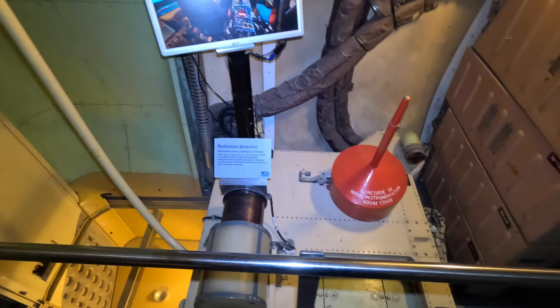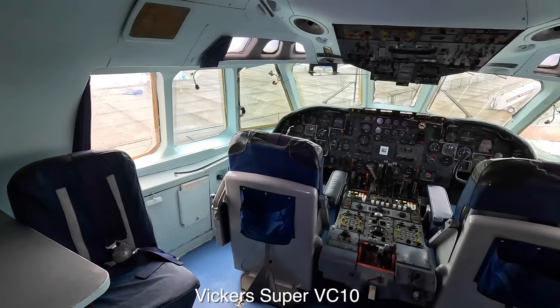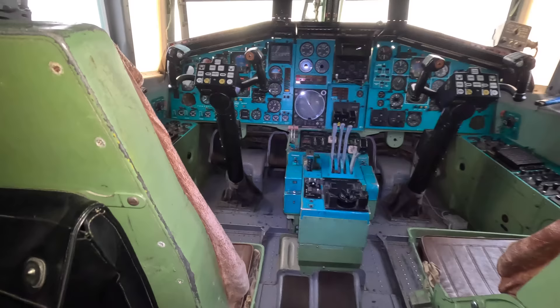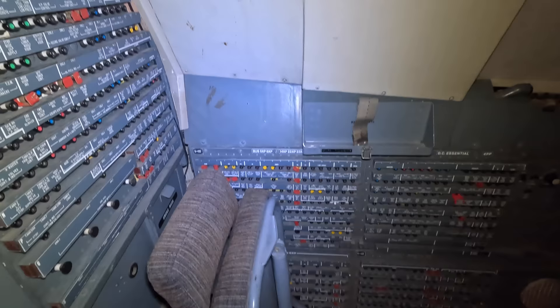Next to that is another escape hatch. Now let's check out the flight deck. On the left are the many circuit breakers and a seat for another crew member. What really stands out is how cramped the whole cockpit is. Normally there will be three crew — two pilots and one flight engineer. Let's start by jumping into the captain's seat, which was an incredible experience.